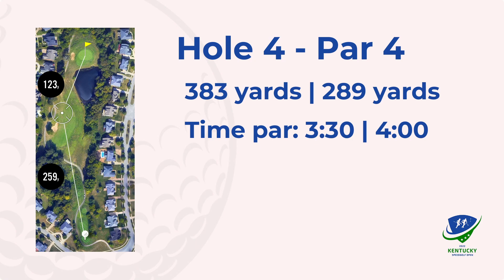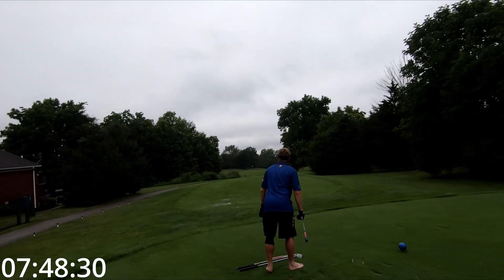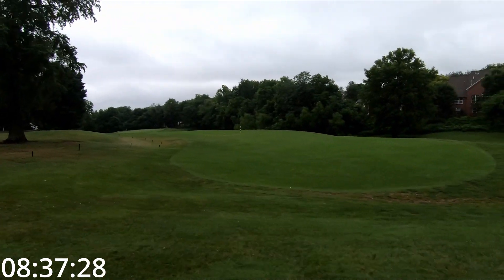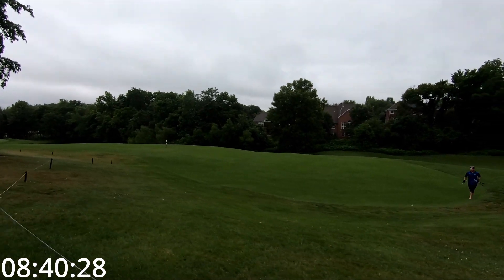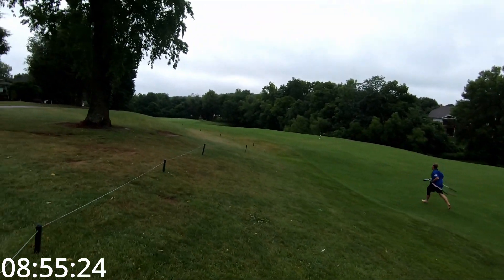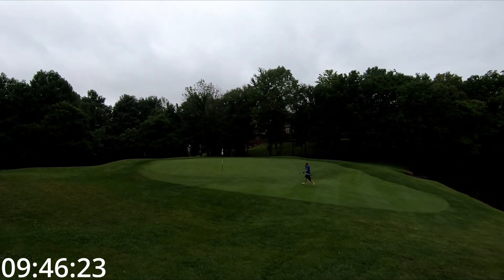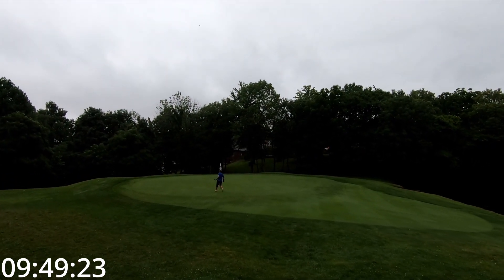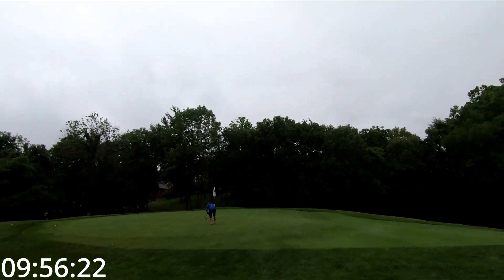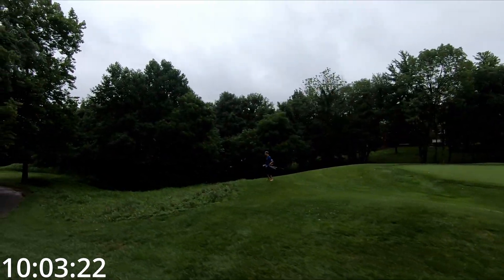Bogey, double, double — five over after three. Number four out here is low-key one of the harder holes. You've got to place your drive just right; it's not a huge landing area. You could have a weird side-hill lie from 150-140 to a green tucked behind some water, and there's really no good bailout other than 10 yards short of the hole. I was trying my hardest to drop a par and stop the bleeding — a miraculous par. Five over after four.